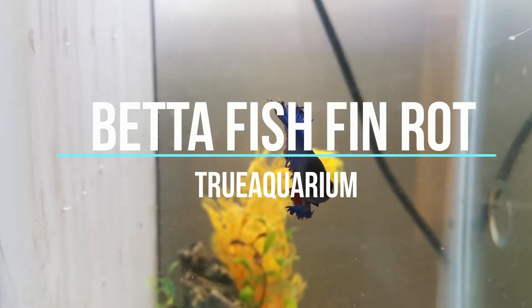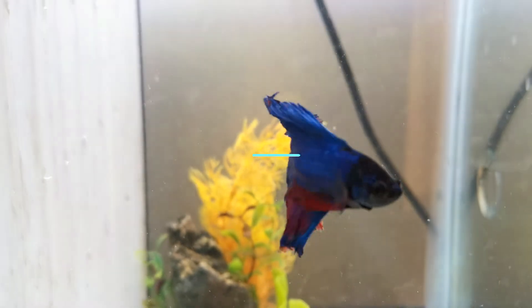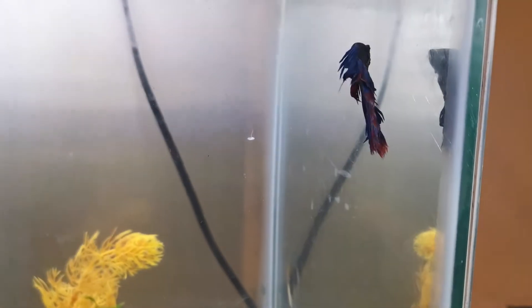Betta fish fin rot. Ordinarily, betta fin rot and tail rot is a gram-negative bacterial infection or fungal infection that is extremely prevalent in betta fish. Specifically, it is more common in uncycled tanks and small bowls. Similarly, fin rot attacks and begins to eat away at a betta fish's beautiful fins.